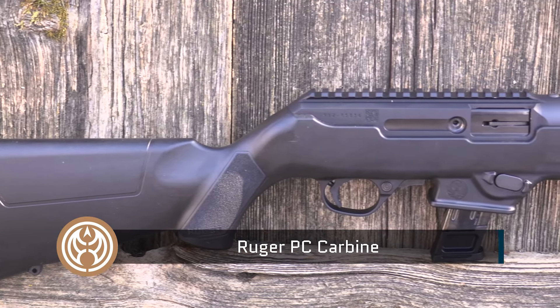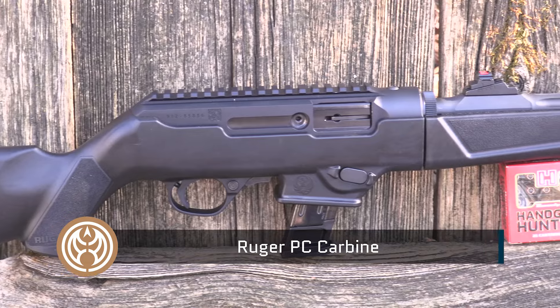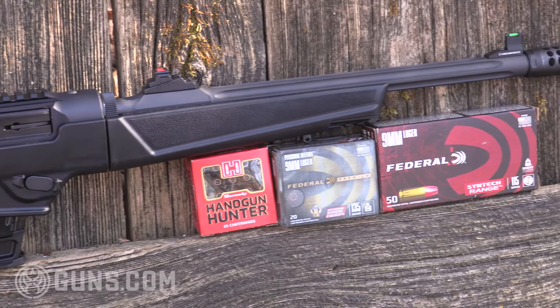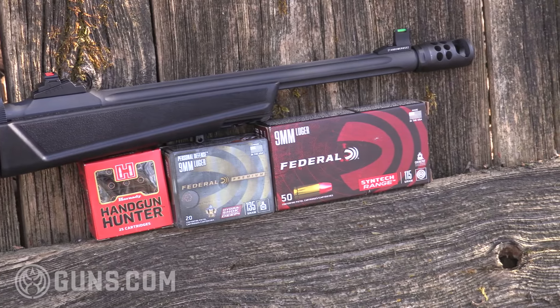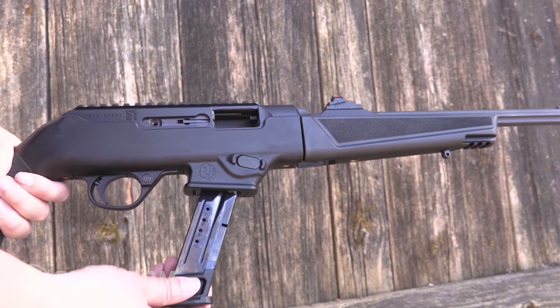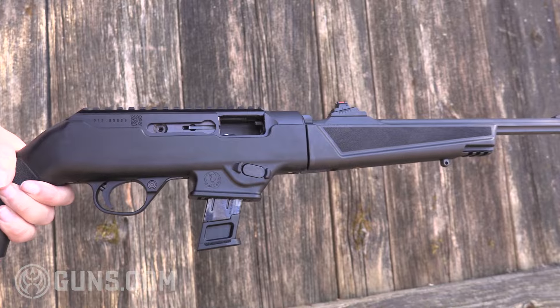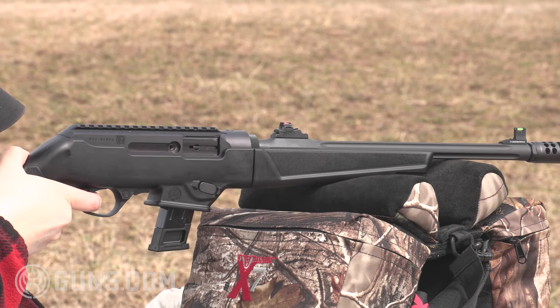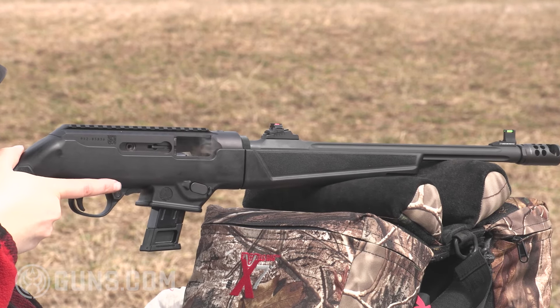We can go to the Ruger PC Carbine, also a 9mm. Dozens of different models of this thing, including state-compliant ones for those in states that don't allow a lot of semi-automatics. Magazine fed by Ruger or even Glock magazines, a blowback action that's light recoiling with a 16-inch barrel. Lots of different features.